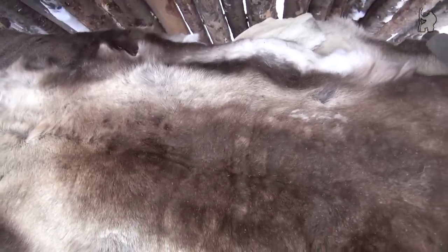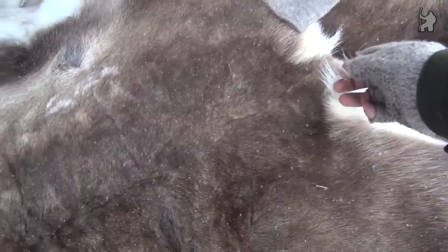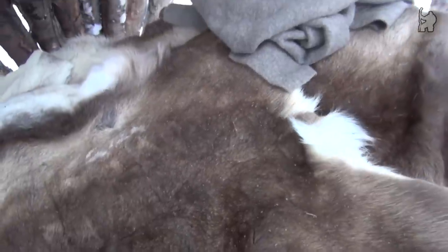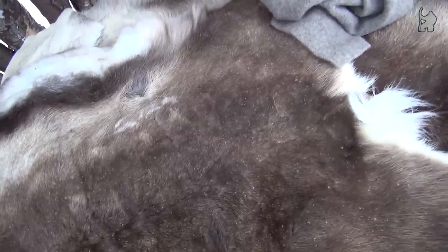This one is a reindeer skin, as is this one over here, and they are just perfect for this. Hands down the best type of insulation I could wish for. The hairs are hollow, so they retain the heat just perfectly — it's like they were manufactured for that purpose alone. The only negative is they break easily because they're hollow, but the hide itself is actually very sturdy and stretchy, so very flexible.